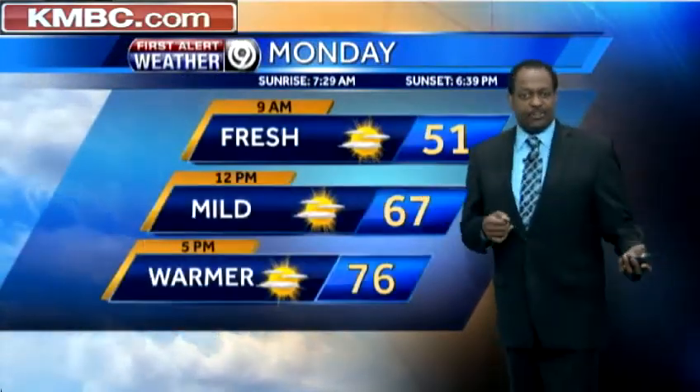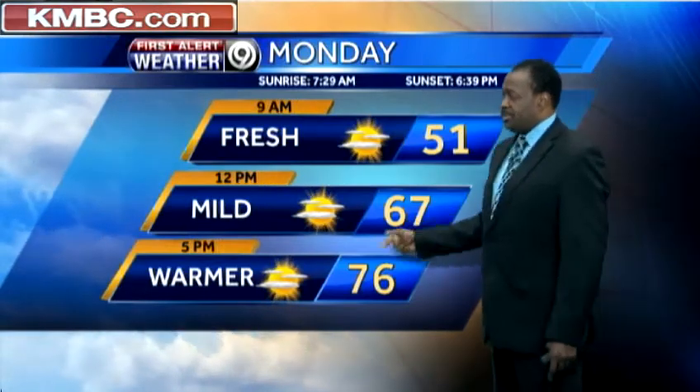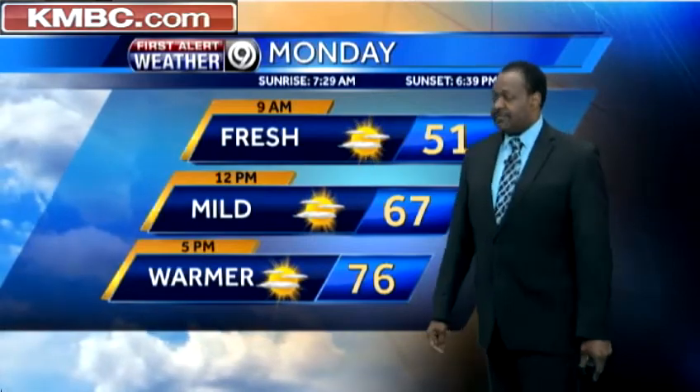Looking at your Monday: it'll be fresh in the morning at 51, mild in the afternoon at 67 degrees, and warmer than you'd expect this time of year. We should only be in the upper to middle 60s for our high temperature, but we're looking at about 76 degrees.